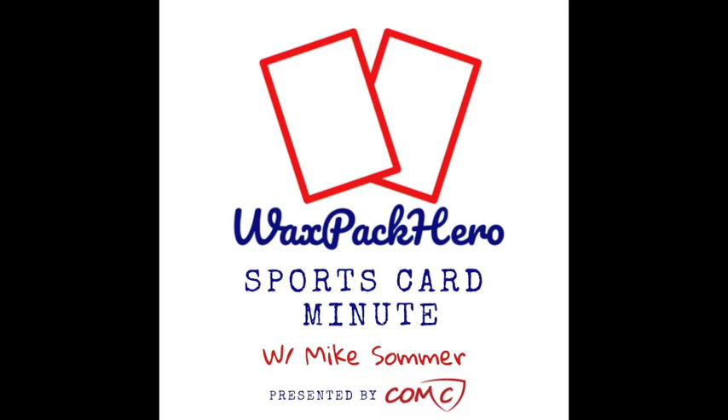You never know what somebody is going to find value in. Seeing the joy of collectors in avenues I'm not usually thinking about just reinforces that collectors are out there for all kinds of different things. All of us are passionate about what we love to collect. Being able to take these things from an attic and get them into the hands of another collector is the main reason I do this. The money is nice too, but the joy I can help bring to somebody who's been passionately searching for these items — I think that's fantastic.